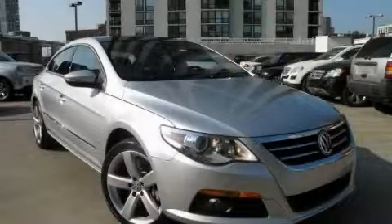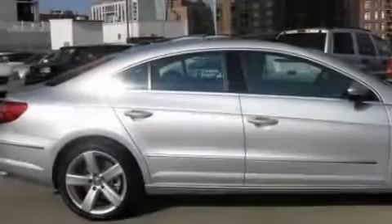This is a 2009 Volkswagen CC. Great handling, great comfort, a great ride.